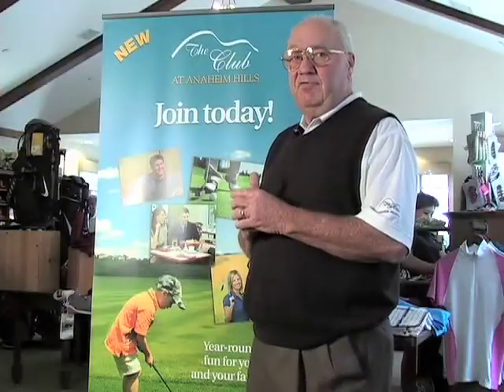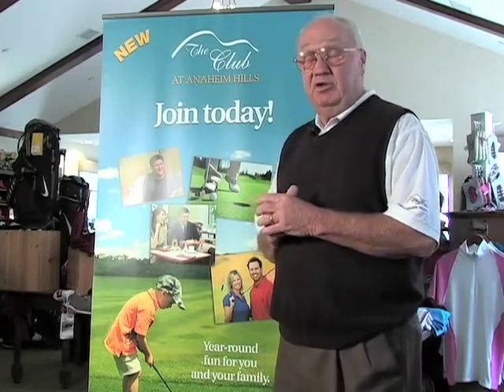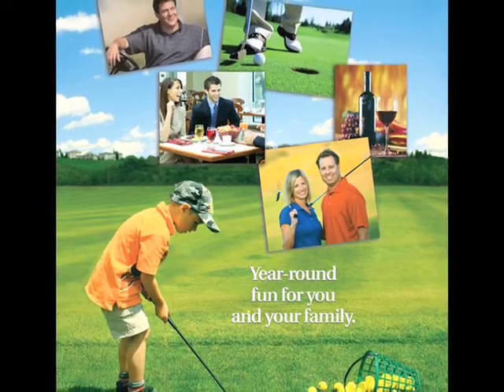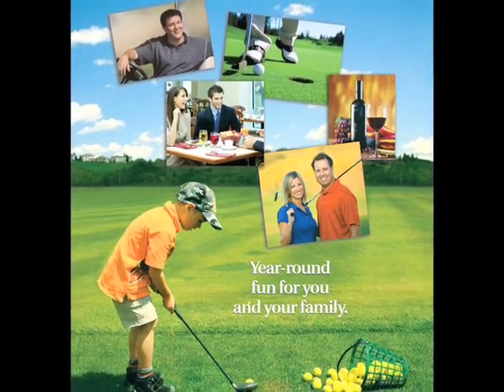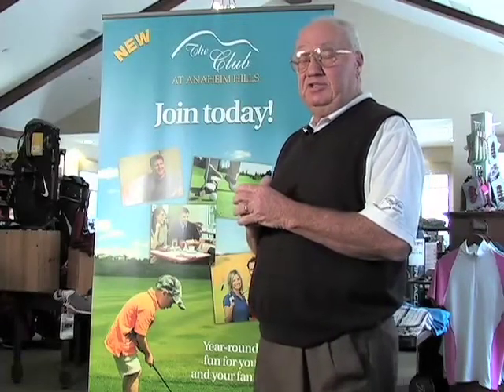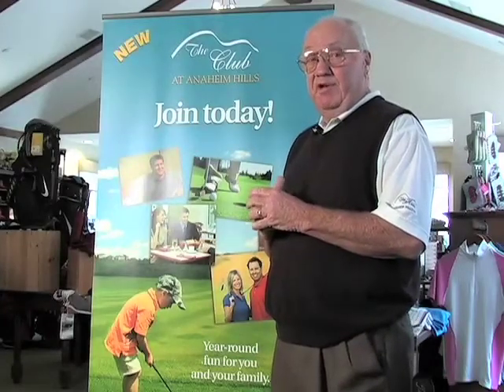Here at Anaheim Hills Golf Course, we have started a new program called the Club at Anaheim Hills, primarily to become a little more family-oriented with our neighbors. One of the primary benefits is that members can bring their children, age 14 and under, out in the afternoons to play golf for free. We think this will be a big benefit for our neighbors and help us become more family-oriented here.